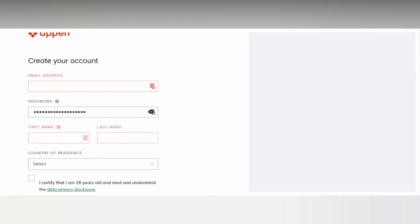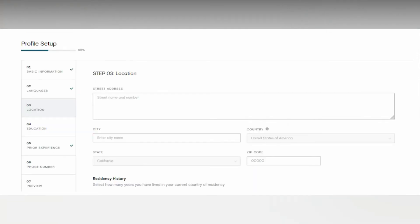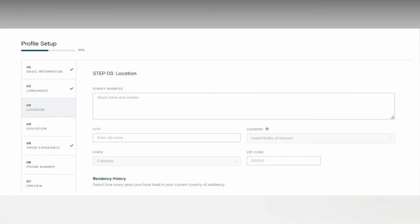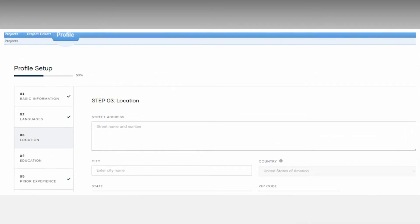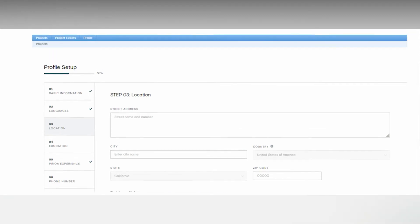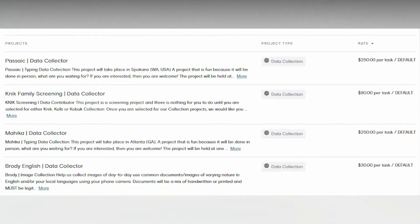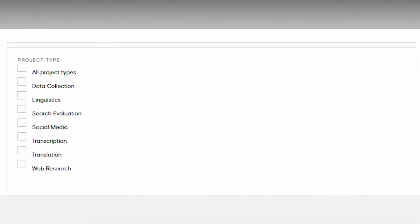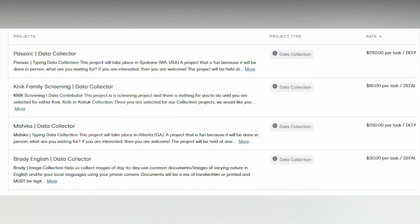We highly recommend you complete your profile before browsing the job listing, because once you've filled out all the information, more jobs become available. Go to the tab that says "Profile" and add the missing information, like your location or education. Once this is done, save the information and head over to the first tab called "Projects," where you have a list of all the tasks you can apply for. You can use the filter in the top right corner to look for jobs matching your preferences.